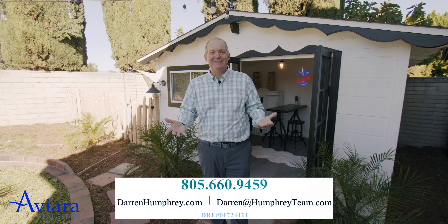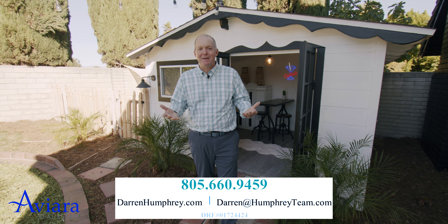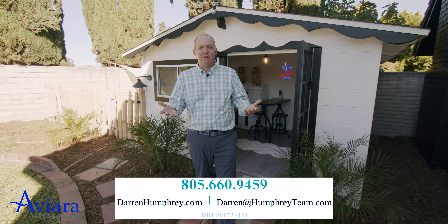If you'd like any more information about this beautiful home or if you'd like to see it in person, I'd love to make that happen. Please contact me — I'm Darren Humphrey with Aviara Real Estate. Thank you so much for watching.